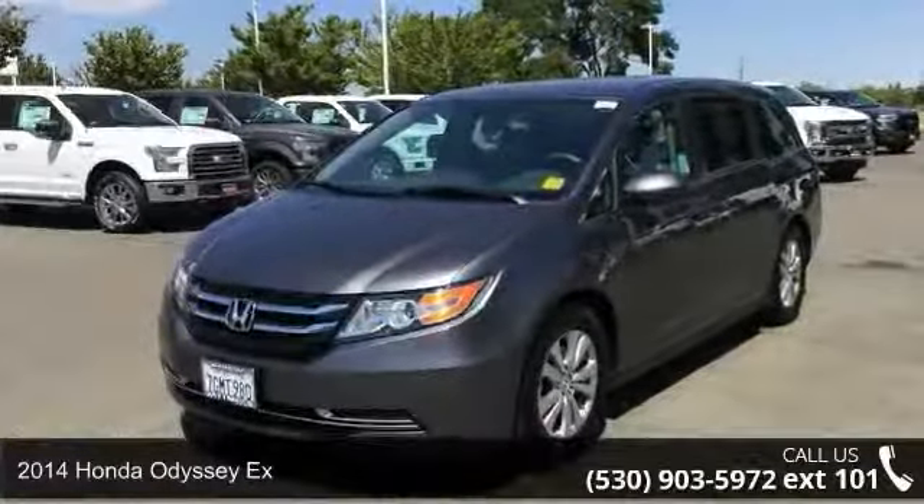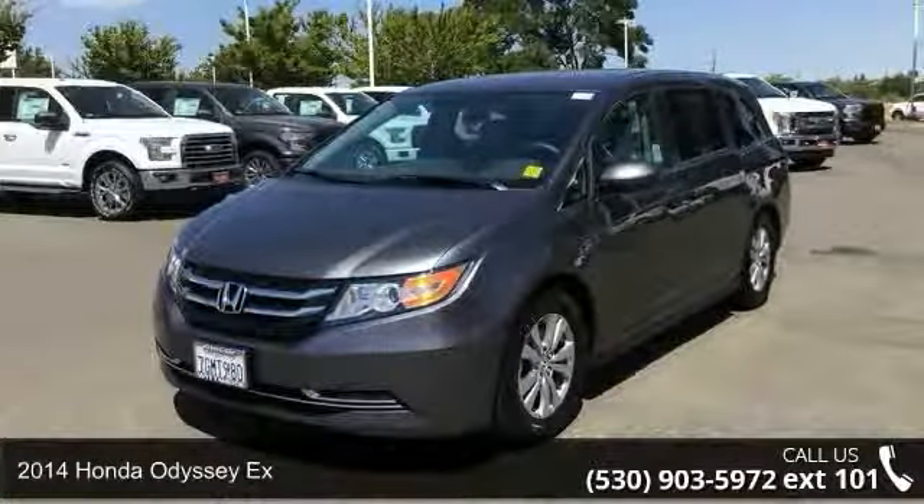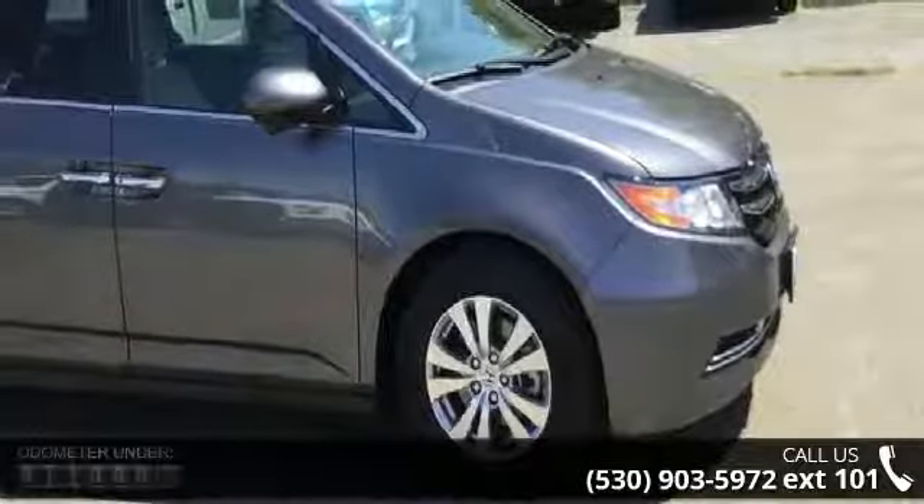Step into the 2014 Honda Odyssey X. If you are looking for an automobile with great features, look no further.